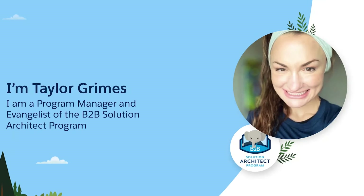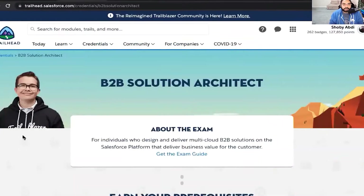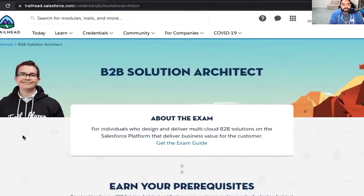My name is Taylor Grimes and I am a program manager for the B2B Solution Architect program, also known as the Architect Success Team. Today's conversation is going to be a two-part series. The first part is an overview of the career path and where you can go to get a head start on enablement and how to get ready to take the exam. Pretty much all of the content can be found within the Trailhead community.